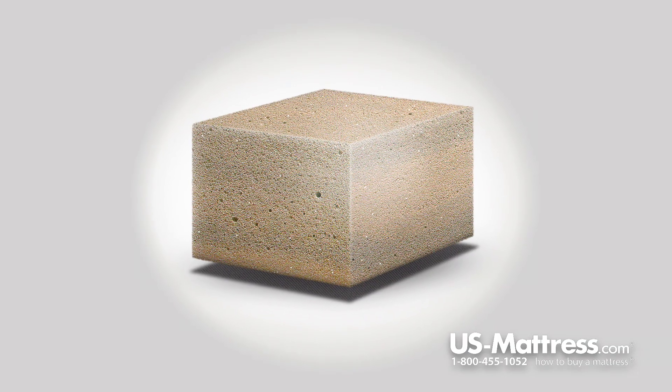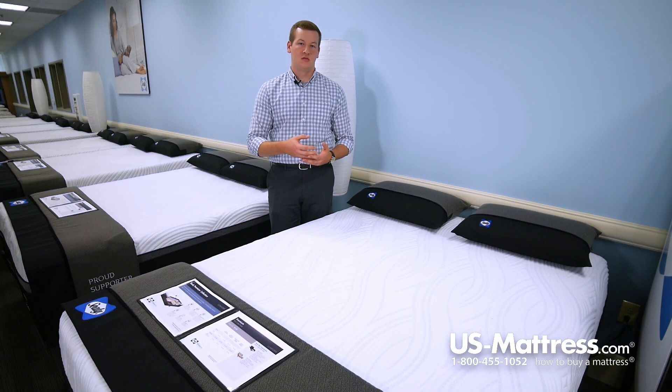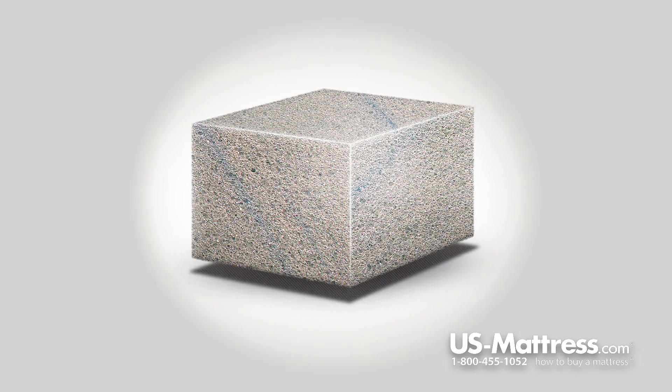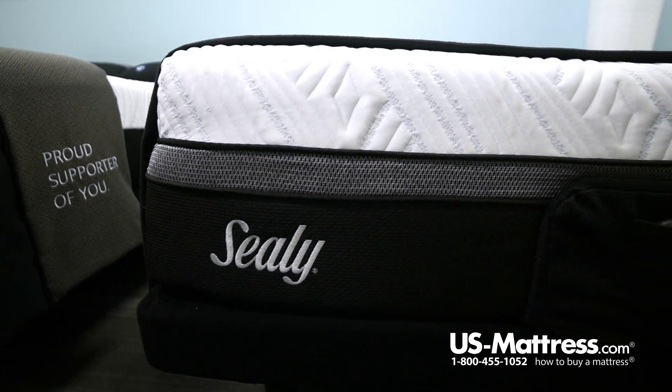Below that layer are three inches of the Sealy Comfort Sense Gel Memory Foam, which is a new foam developed by Sealy for this new line that has liquid gel infused right into the memory foam. Below that, you have another two inches of Sealy's Cool Gel Memory Foam, which is a standard memory foam with gel infused into it to have a more substantial feel to it.